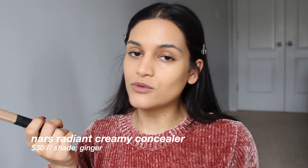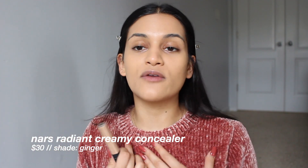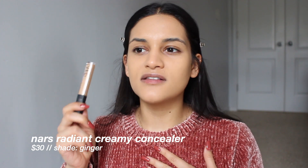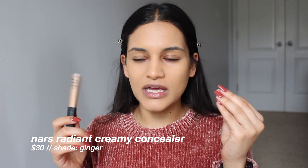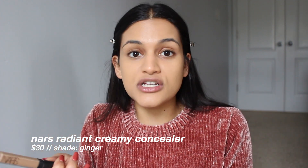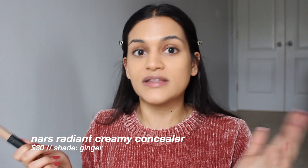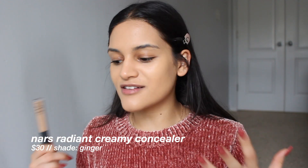NARS has two concealers — everybody knows the Radiant Creamy Concealer, but they also have the Soft Matte Concealer. My personal experience with the Radiant Creamy one: I don't love it. It always looks a bit cakey underneath my eyes and ends up creasing and looking very textured under there. Through NARS training, they mentioned that could happen and the way to prevent it is to literally just use less — go in with a really light hand. I've tried that and it still does not work for me.